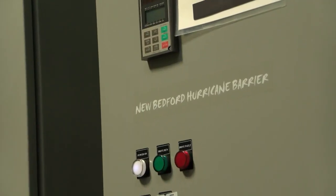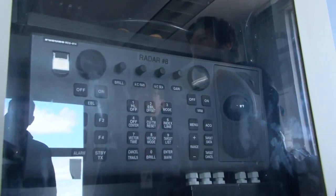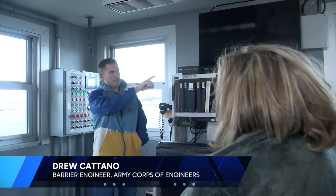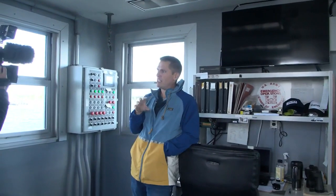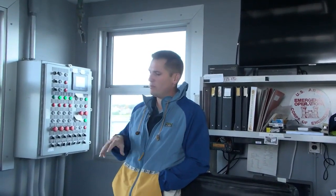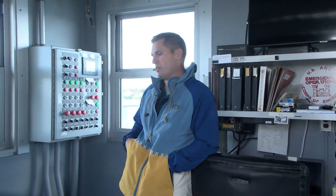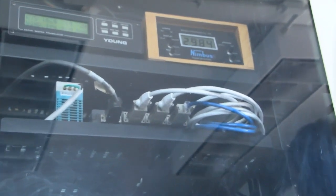Operators arrive more than two hours before the closure happens. Barrier engineers then start the process of notification. When we know we'll operate, we'll put a strobe light on at Fort Tabor. We'll turn it on and it'll flash a little bit faster, allowing larger vessels at least 20 or 30 minutes' notice. They also send out notification over radio to ships at sea of the closing as well.